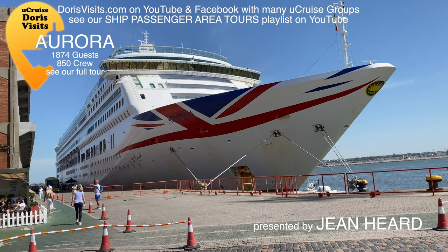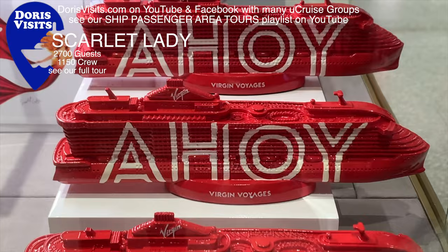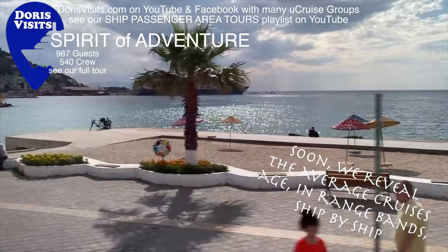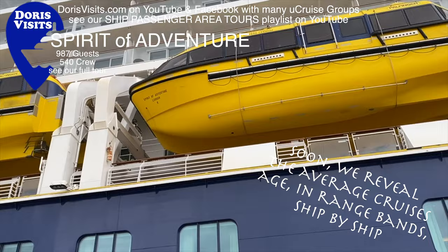Welcome to the Queen Mary 2. I'm back on the Aurora — it used to be a family ship, but now it's an adult ship. Three of these are adult ships. Virgin ships are for adults only. And the beautiful Saga ship, the Spirit of Adventure — it's the newest ship I've been on, only a couple of years old. I'm standing on the observation deck, deck 14.